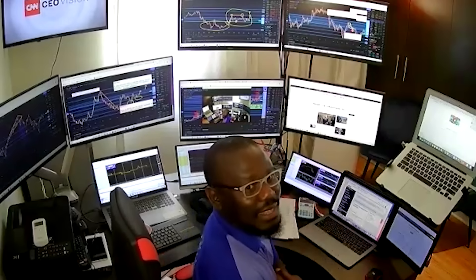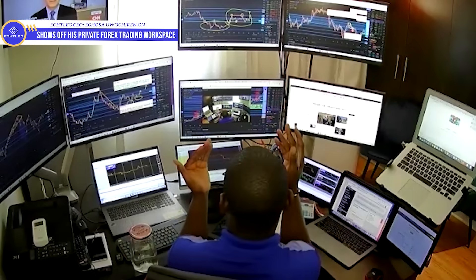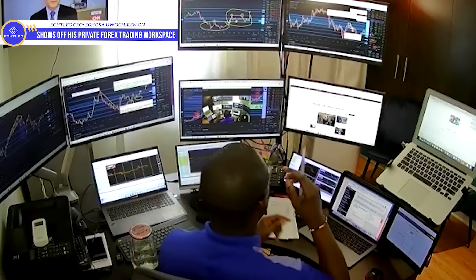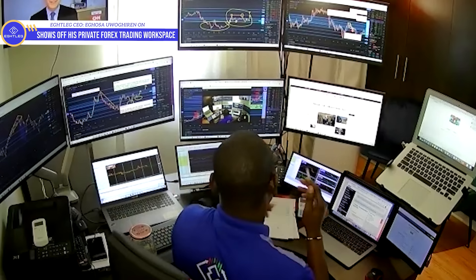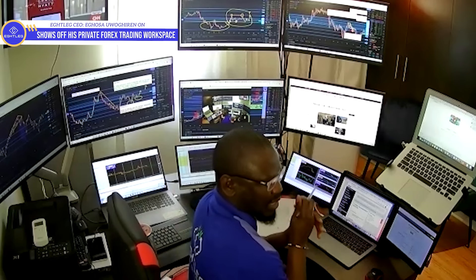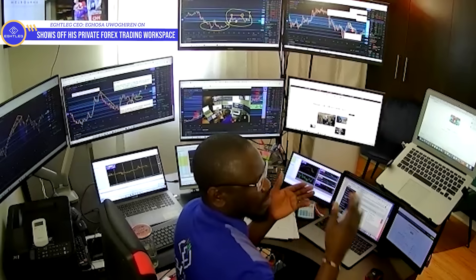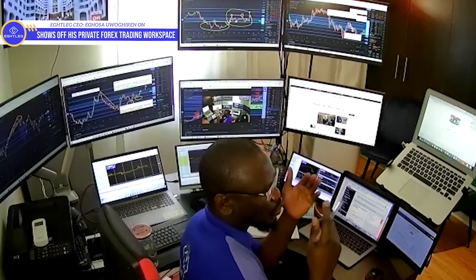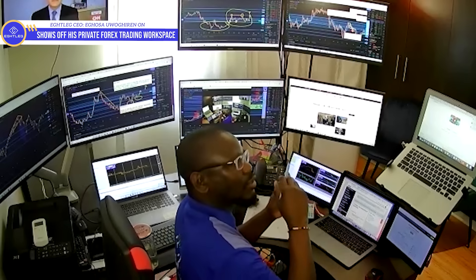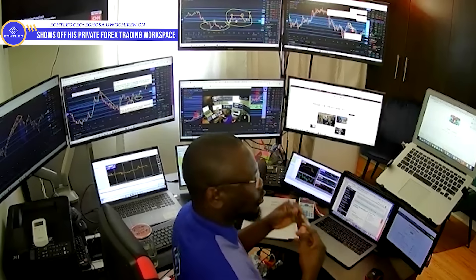Welcome back to my office tour and setup. Basically, this is my setup. I have one, two, three, four, five, six, seven, eight, nine, ten, eleven, twelve screens that I'm trading with. The reason why I have so many screens is because we have a lot of accounts — student accounts that we trade with. We have 18 live Forex accounts, so I need to partition things so I know what I'm checking on each side and can spot the trend and the trade.